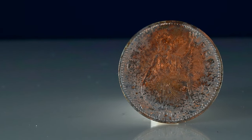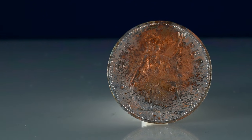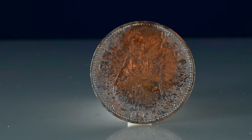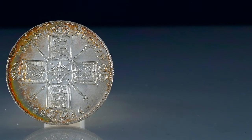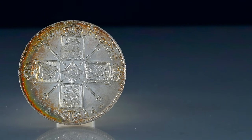Toning can come in various appearances, with no two coins being able to tone in exactly the same way. It can affect both sides of a coin, or just one side, or just specific areas of a coin. It can turn a coin a dull or dark colour, or it can splash some really bright and attractive colours over the face of a coin. The variance is rather amazing.